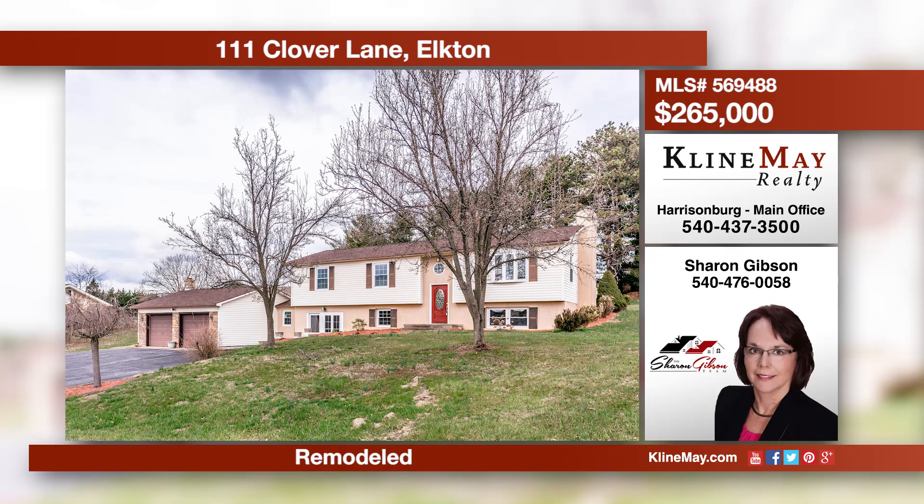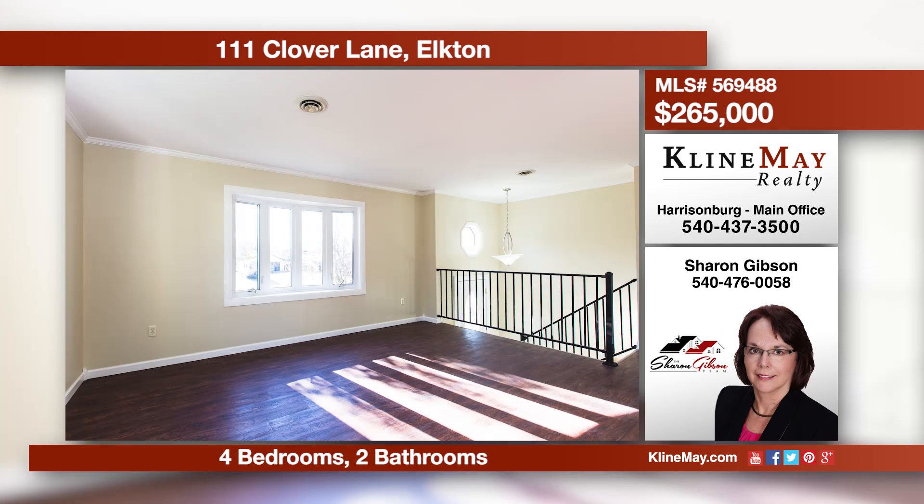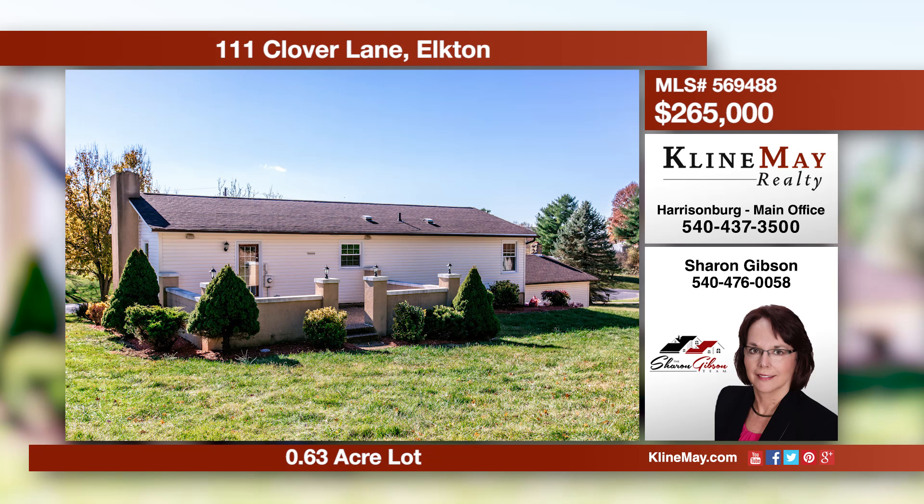This remodeled home is just waiting for new owners, offering spacious bedrooms, plus a two-car attached garage and a detached workshop for the handyman. With new bathrooms, lighting, flooring, windows, HVAC, and roof — this list goes on and on. Give Sharon a call to schedule a showing.